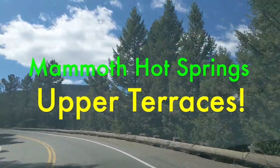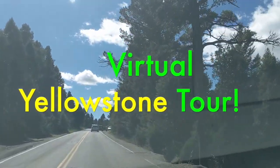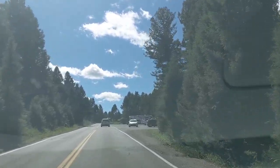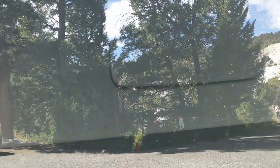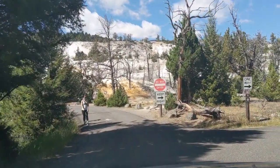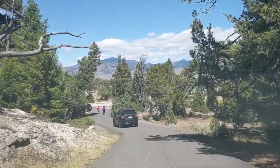Welcome to the Upper Terraces at Mammoth Hot Springs and another one of our virtual Yellowstone tours. For those of you who've watched quite a few of our virtual Yellowstone tours, you'll know that Mammoth Hot Springs is the park's headquarters. This is the road here that runs through the Upper Terraces — it's always struck me as being a really strange road, look at how small it is compared to all the other roads in the park.